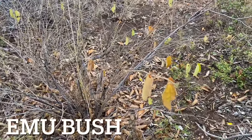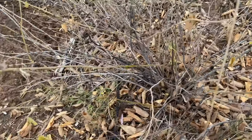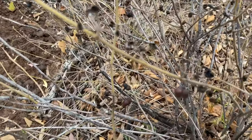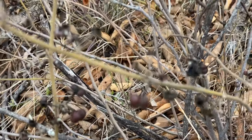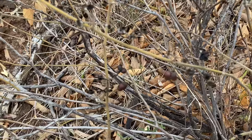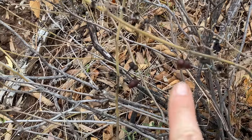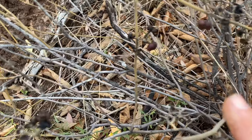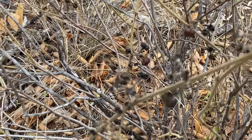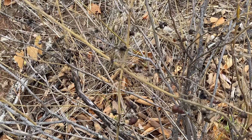I've come across another one of those emu berry bushes. It's a bit straggly, but these look like old fruit on them — they're tiny compared to the photos I've seen online. That's my finger for scale. They're tiny. The Aboriginal people used to use them to treat dysentery.